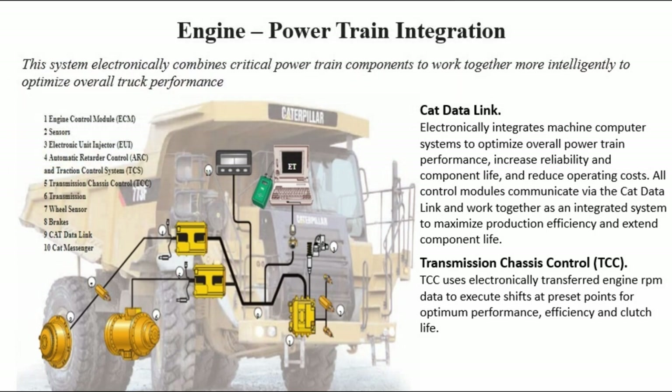Engine powertrain integration: this system electronically combines critical powertrain components to work together more intelligently to optimize overall truck performance. CAT data link electronically integrates machine computer systems to optimize overall powertrain performance, increase reliability and component life, and reduce operating costs. All control modules communicate via the CAT data link and work together as an integrated system to maximize production efficiency and extend component life.